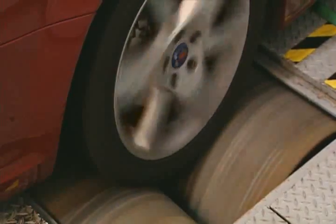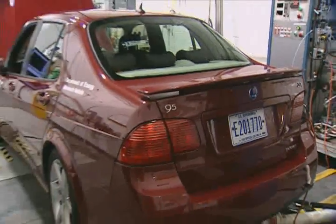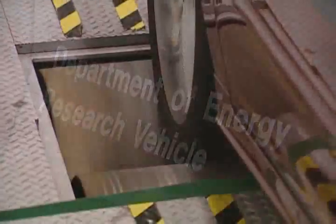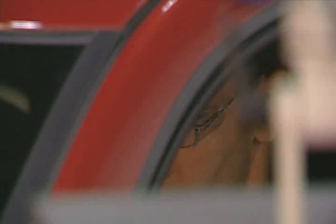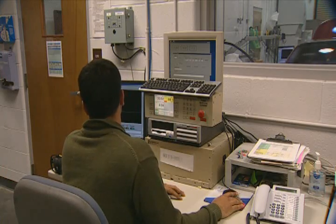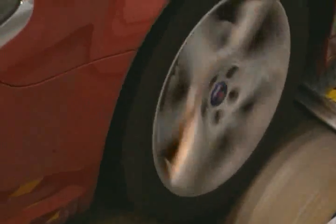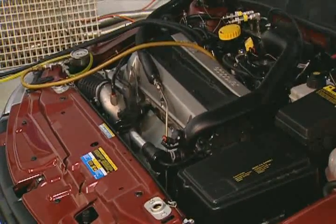On the chassis dyno for our visit was this Euro-spec Saab 95 biopower. It's optimized to produce maximum performance from E85. The fuels, engines, and emissions research team is benchmarking its performance and looking for ways to boost the fuel economy of ethanol-powered vehicles, long seen as the Achilles' heel of FFVs.